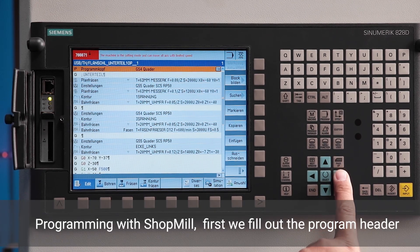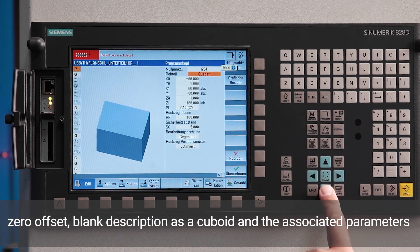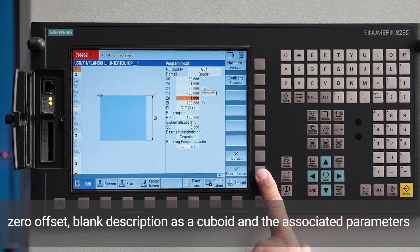Programming with ShopMill. First we fill in the program header: zero point offset, blank description as a cuboid, and the corresponding parameters.